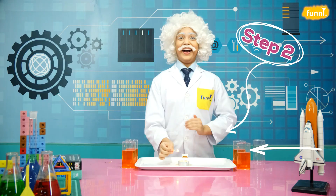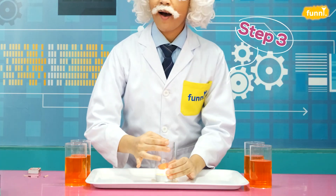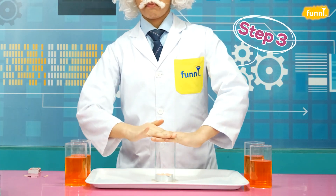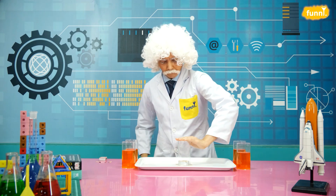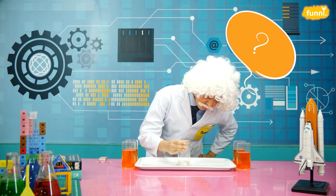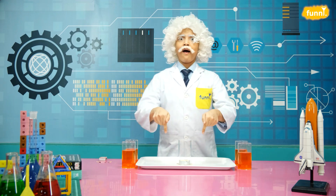Now cover the candle with the help of a glass, just like this. Notice how the flame of the candle goes out. And now we press on the glass from the top. What — what's happening? Let me put these glasses on top of the tray — let's find out!